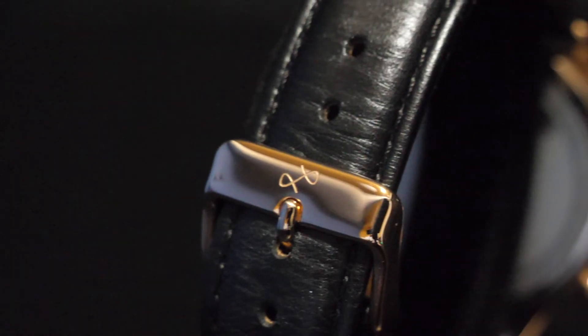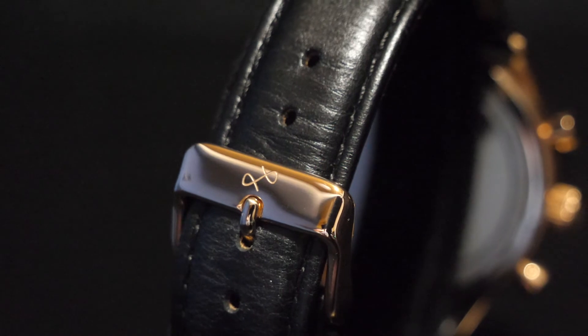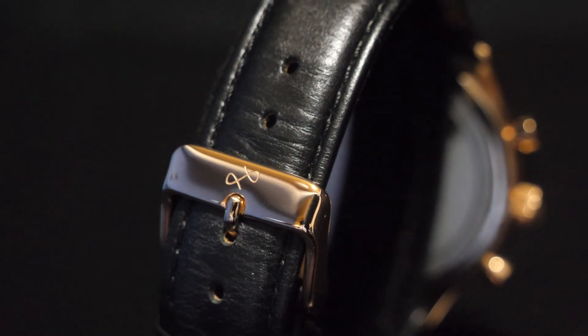Founded by two childhood friends in Denmark, About Vintage's mission to be bold and independent is right at home in the Watchgang collection.